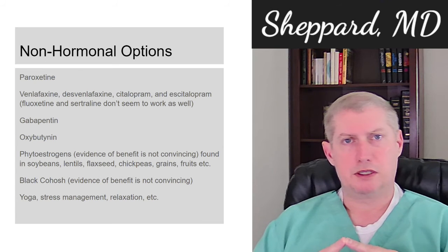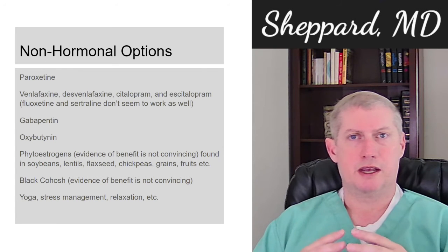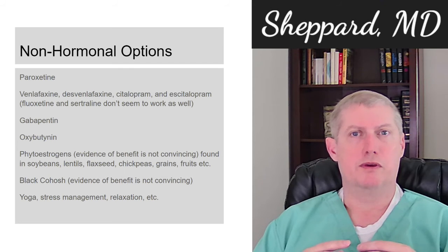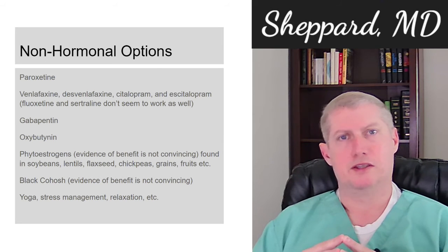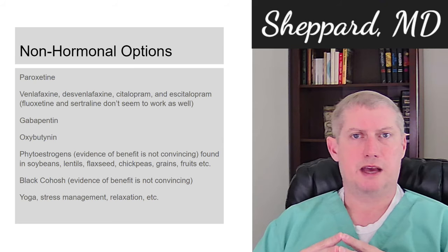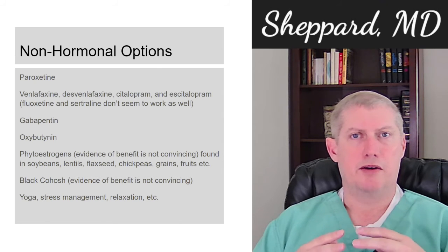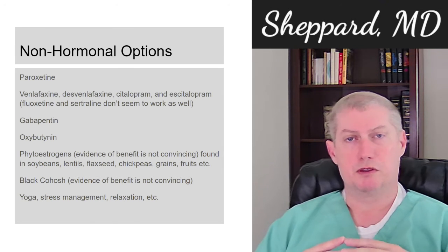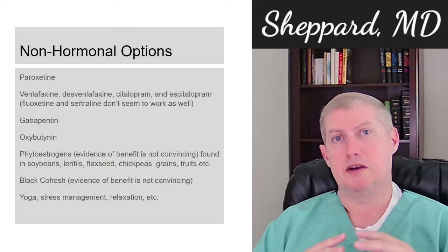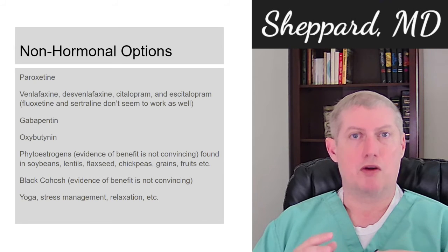Gabapentin, which is designed as a seizure medication, can be helpful — especially at nighttime — in helping to reduce symptoms of hot flashes. Oxybutynin, a medication for overactive bladder, can also be effective to some degree in helping with symptoms, and is especially worth considering if overactive bladder problems are also present.